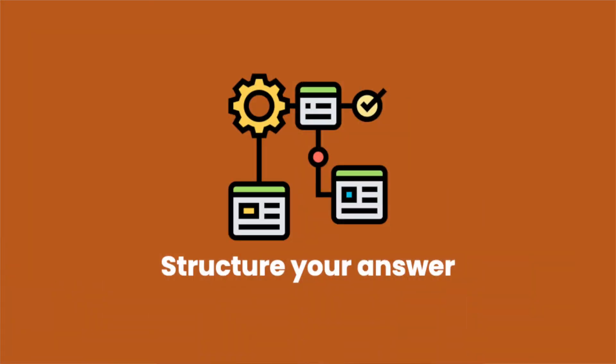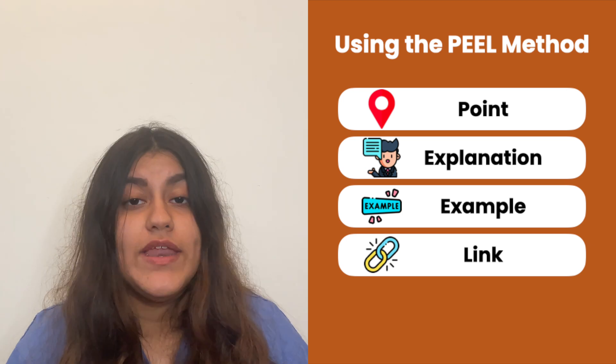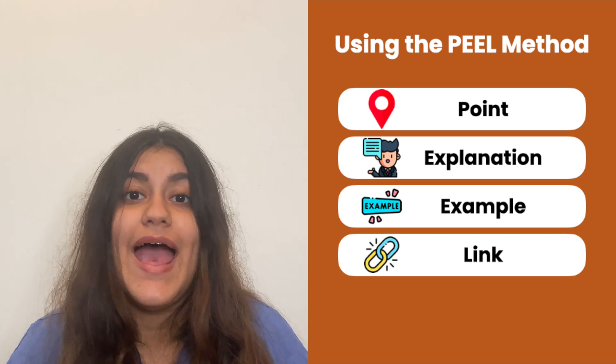My top tip is to focus on the structure of your answer. Many students spend most of their time focusing on the content for their interview answers, including NHS and medical ethics hot topics. Now while those things are important, it is also equally important to focus on how you structure your answer. And we have a mnemonic to help you out with that, and that is PEEL. PEEL stands for Point, Explanation, Example, and Link.